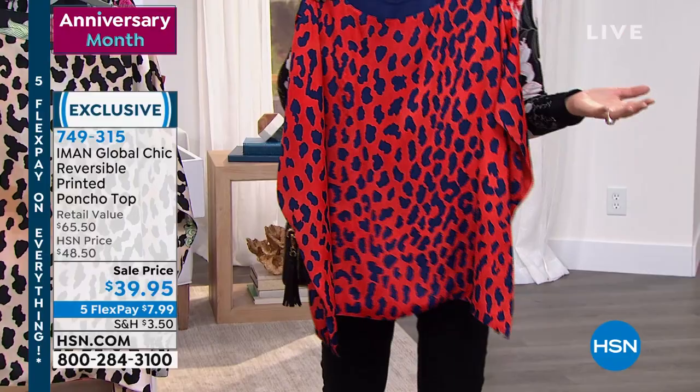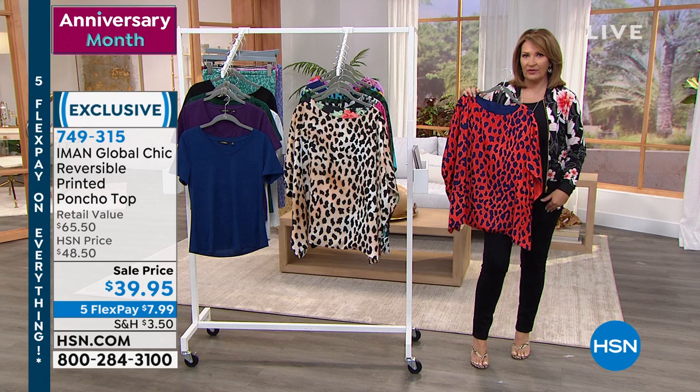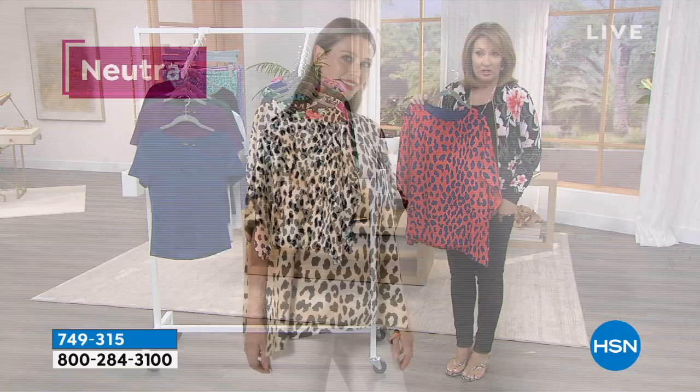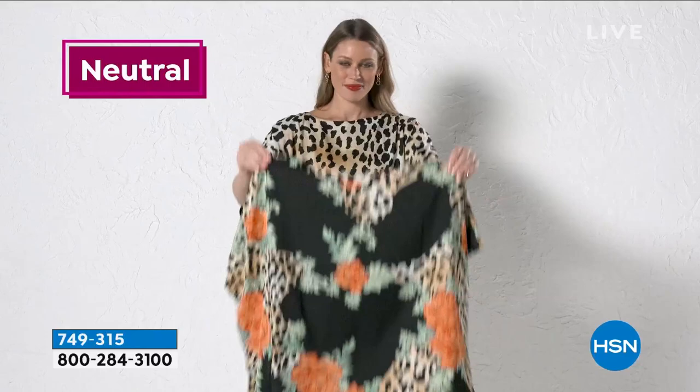By the way, the denim I'm wearing — these are Iman jeans. Her jeans fit like a dream. We have them available in several colors and different inseams. I'll get you some info on the Iman jeans in a little while. There are the color choices for you — completely reversible, so flattering, soft, and adorable on your body.